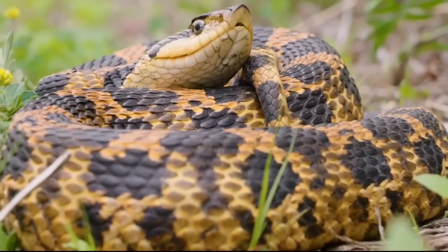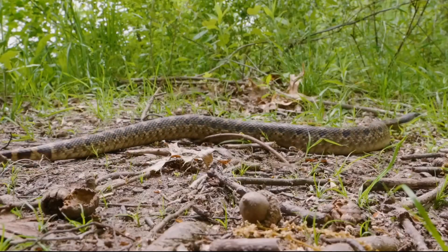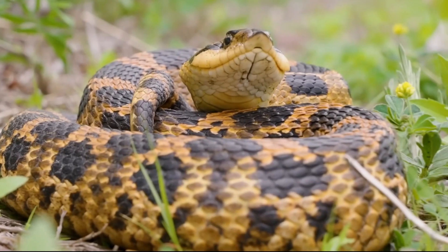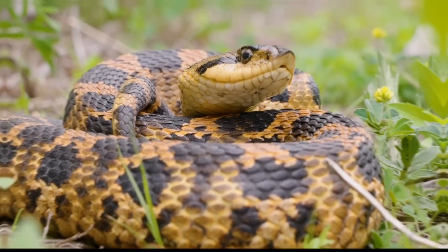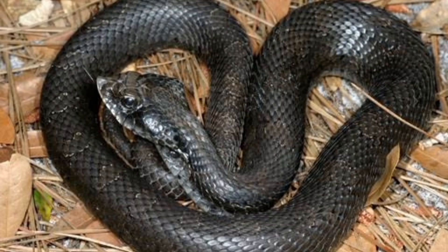Hognose snakes are relatively small, with adults typically growing to between 20 and 36 inches in length. Their coloration varies by species and geographic location, but they generally have a distinct pattern of blotches or bands. They come in a range of colors, including green, yellow, orange, brown, and black.